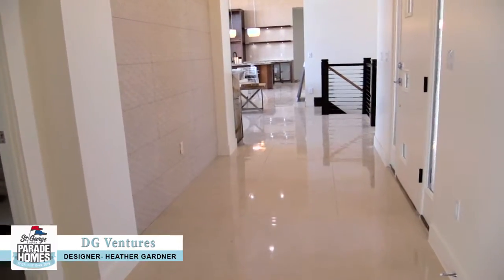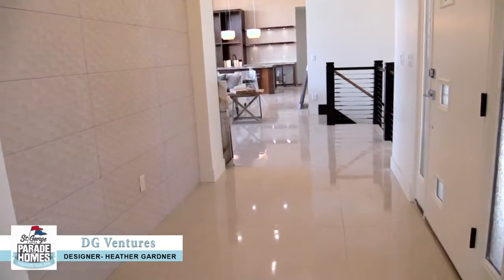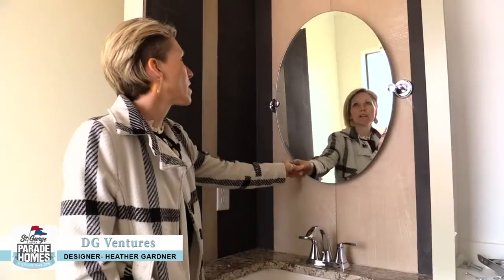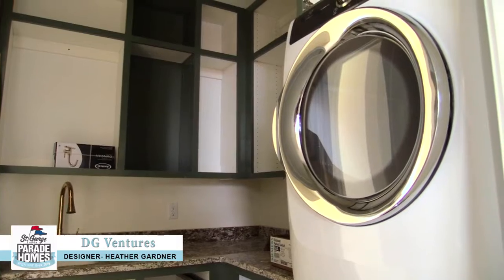We hate to call it beige, but it's not the popular right now grays and blacks and whites. We kind of went a little more traditional with tan and cream, just kind of more warm.